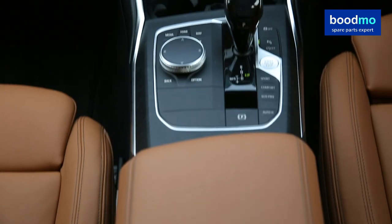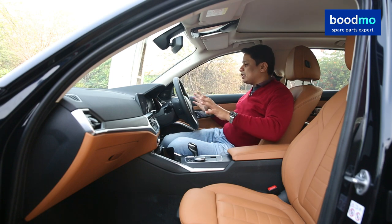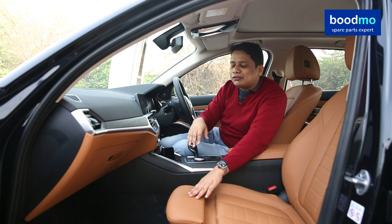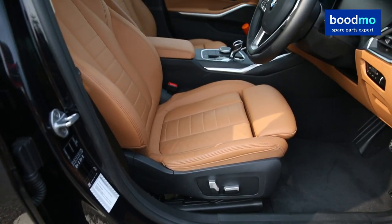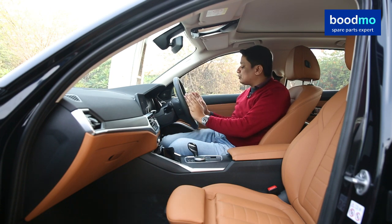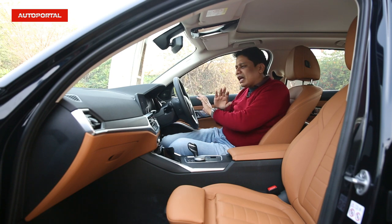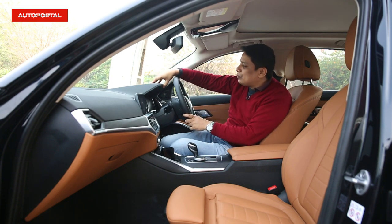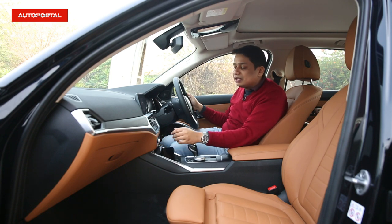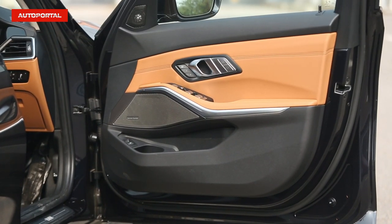You also get park assist, different driving modes, and an electric handbrake with auto-hold function. In terms of seat comfort, these seats are fabulous. BMW cars let you extend the base of the seat for better support for your under-thighs if you have long legs. The steering wheel with its leather is fabulous to grip, and you get all the controls on it for cruise control, stereo, and telephone. Quality levels are absolutely first-rate — all the materials on the dashboard, the soft materials, the leather, even the small switches like the volume control, are made from top-notch materials.